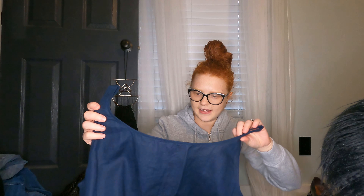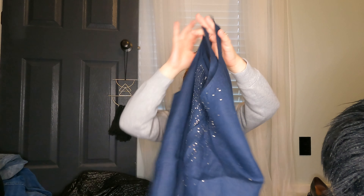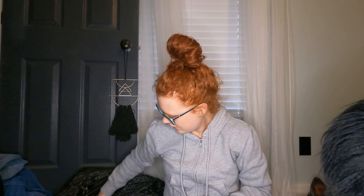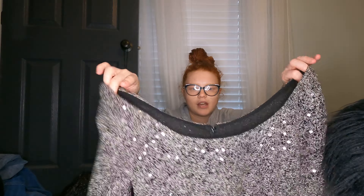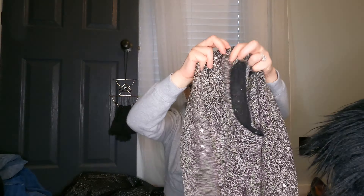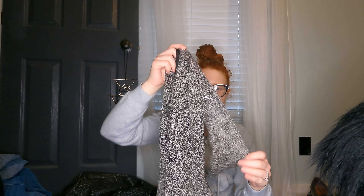I also got an Eileen Fisher piece — pretty sure it's linen, though the content tag is removed. It's just a kind of beaded tank top. And then I got a Tadashi collection medium-size blouse with some sequins. Comps actually look really good for that brand — I haven't found this exact top yet but I will look it up.